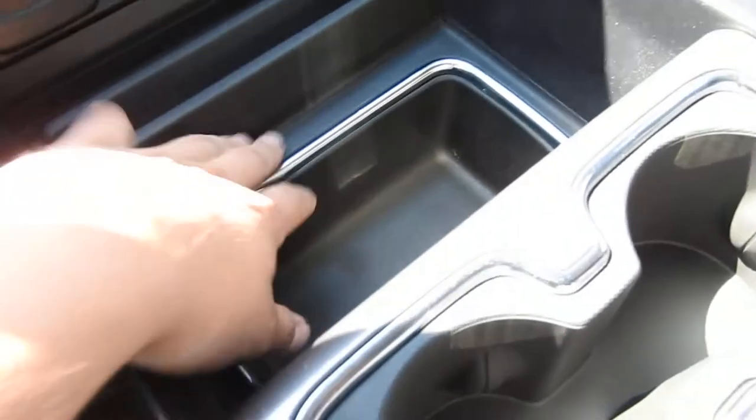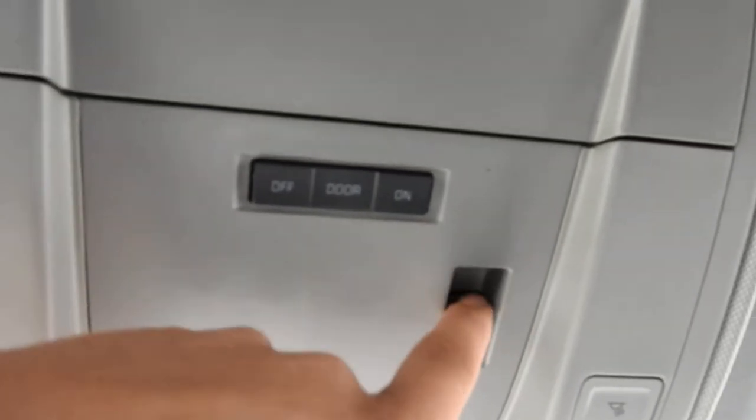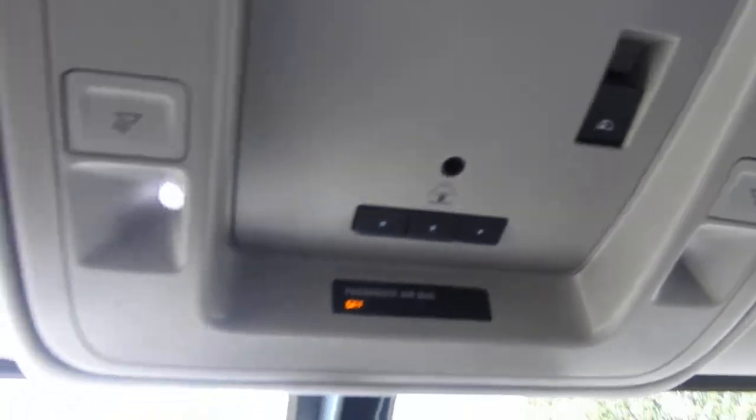You've got some deep storage space here, cup holders, and a wireless phone charger on top of the center console. Inside you do have additional storage space and charge ports. Moving up to the roof, you do have your controls for interior lighting. This truck also has a power sliding rear window as well as three garage door openers you can pair to this truck if you so choose.